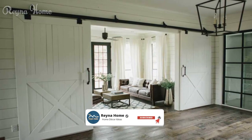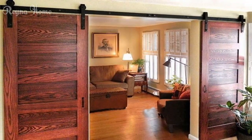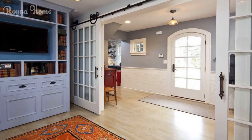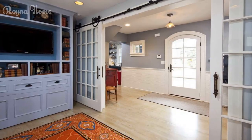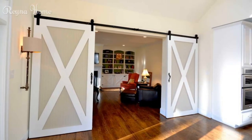Barn doors are a type of sliding door inspired by the rustic and functional features of barns, such as wood planks, metal hardware, and large openings. They can add style, personality, and space-saving benefits to your home, suiting different rooms such as bedrooms, bathrooms, or closets. Barn doors also come in different styles, colors, and designs depending on your needs and preferences.